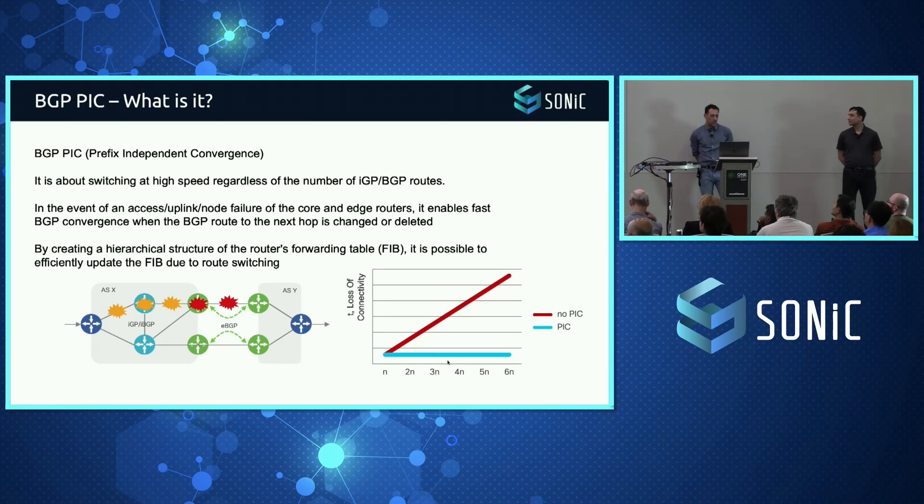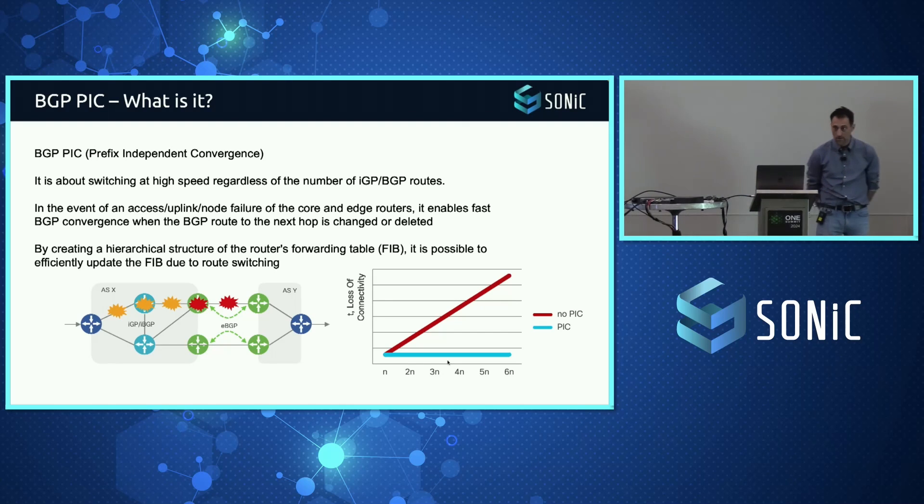So what is BGP PIC? It's prefix independent convergence. Without PIC, as people have experienced with SONiC, you'll see on the graph the red line — depending on how many routes you try to reprogram whenever there's an outage, it can grow pretty fast. If you have PIC, it means we have already pre-configured entries in your hardware, so whenever a failure happens you should not see much difference — it should just be quick.